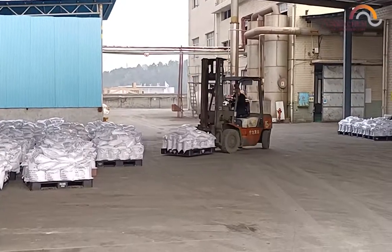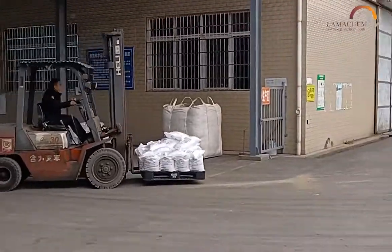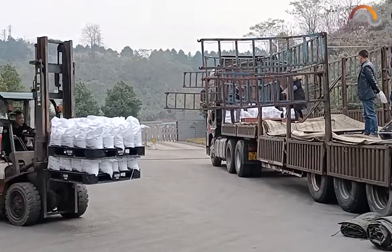Lead nitrate is shipped in 25kg bags or big 50-ton bags. Lead nitrate is usually shipped to our clients worldwide in 20-foot containers.